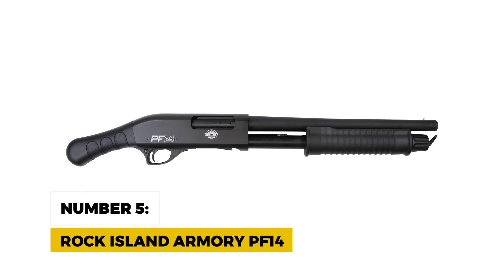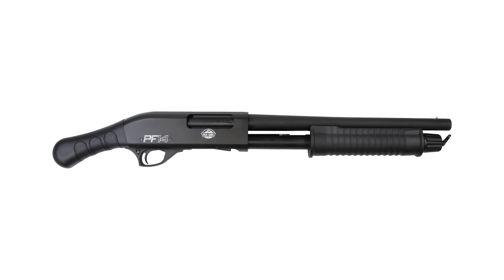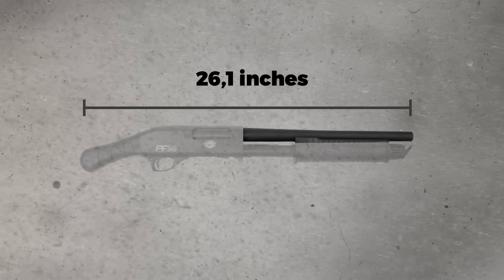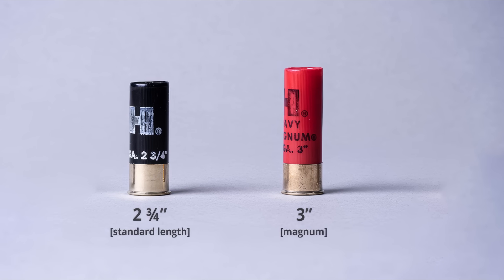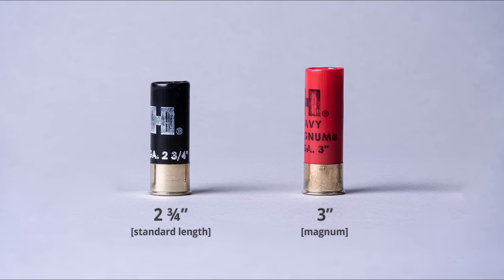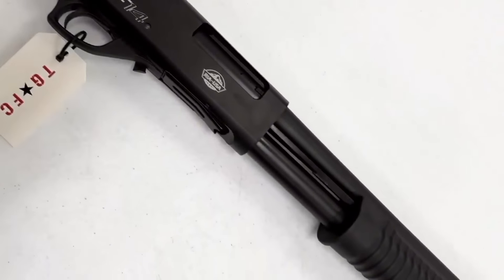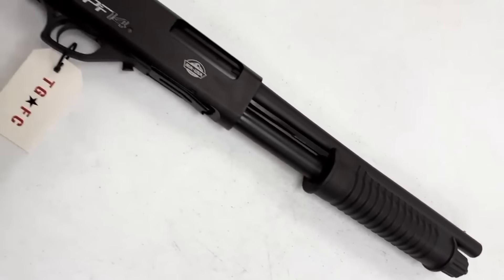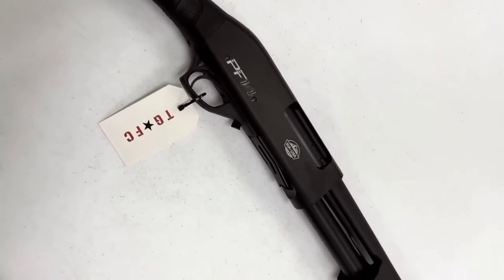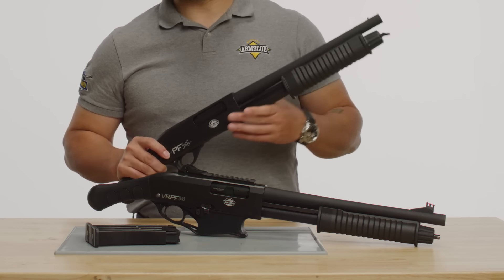Number 5: Rock Island Armory PF-14. The Rock Island Armory PF-14 brings affordability and reliability together in a compact package. With a 14.1-inch barrel and an overall length of 26.1 inches, this 12-gauge shotgun is chambered for both 2-and-3-quarter-inch and 3-inch shells, giving you some flexibility with your ammo choices. One thing that sets the PF-14 apart is its simplicity — it's a straightforward pump-action shotgun with a fixed polymer grip and a fore-end strap to help with recoil management. You won't find any fancy extras here, but sometimes less is more.